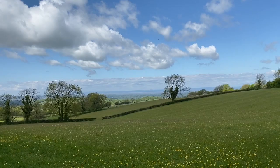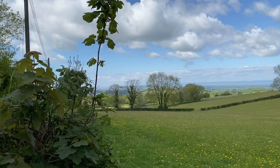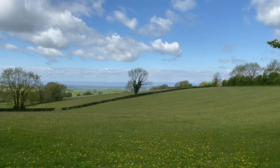That's Wales and the Bristol Channel. Looking back down towards Weston and where we've come from. Spectacular view.